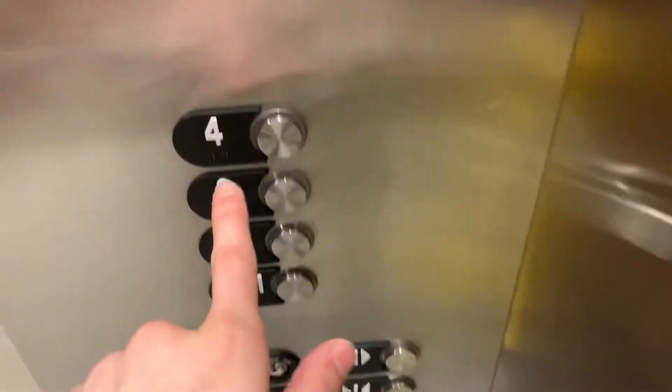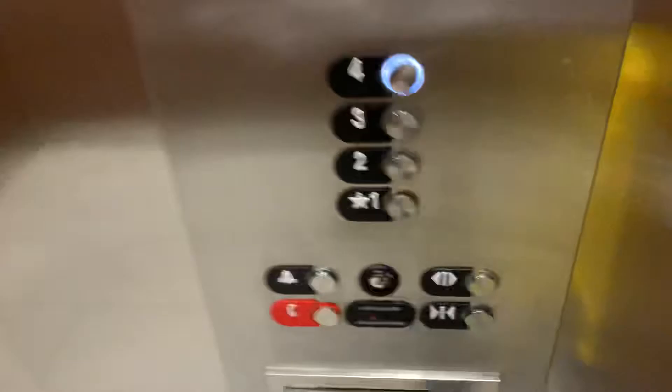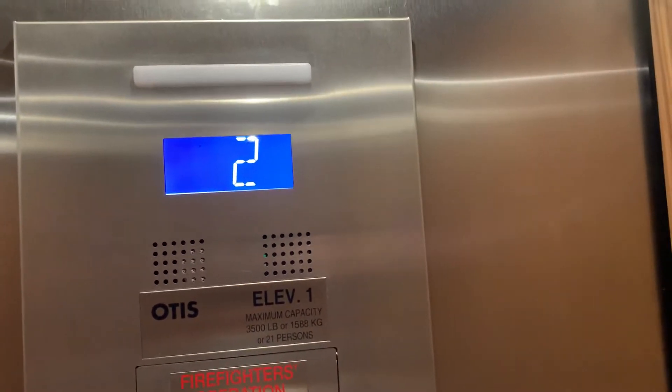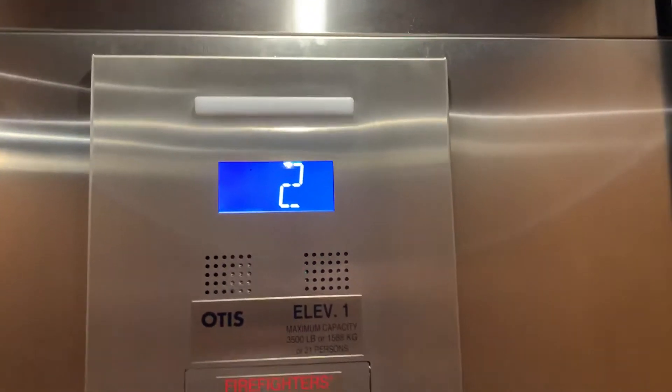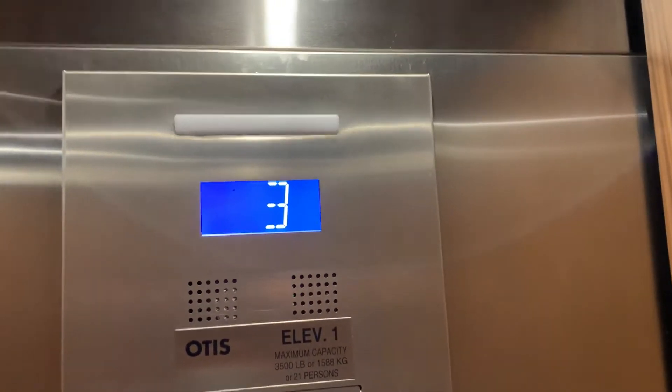Let's go up to 4. Look at the indicator. I tried to film at the Holiday Inn Express next to it, but unfortunately you have to be a guest.